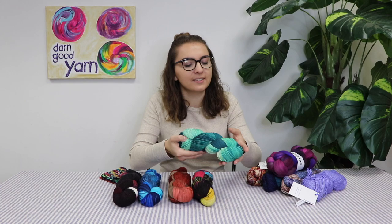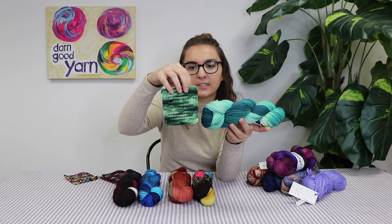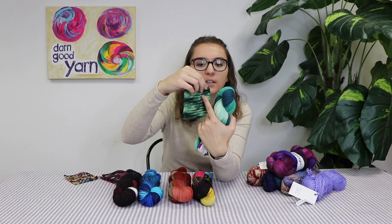This first color is Succulent Green. I crocheted up some swatches so you can see how they pool. This is how the Succulent Green pools — it has some really nice striping effects. The dye lines are pretty long, which is why you get these nice stripes.